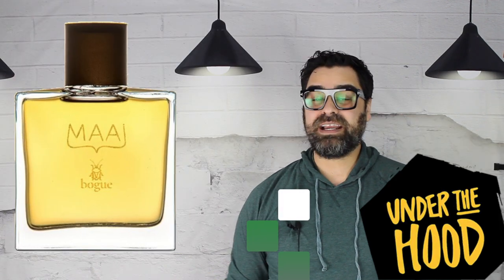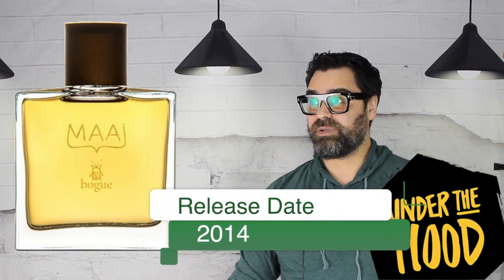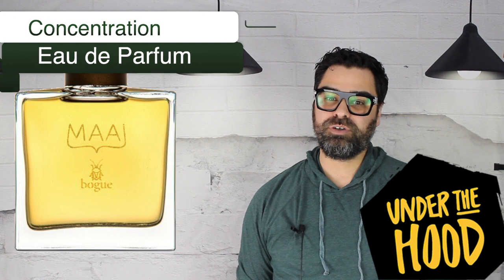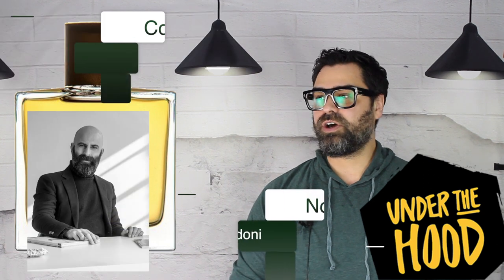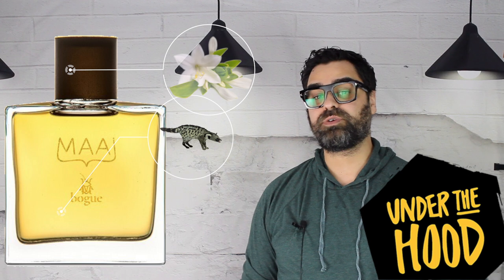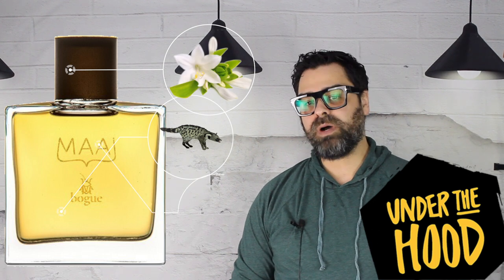Let's go under the hood and look at some stats. The release date was back in 2014, so it's been a while. The nose behind this is Antonio Gardoni — a great nose, also responsible for some Zoologist fragrances, which is where I was first introduced to his work. The major notes that made an impact on me — tuberose, oakmoss, and civet — were the three-headed monster in this release. Time to drain off my little sample and delve in.